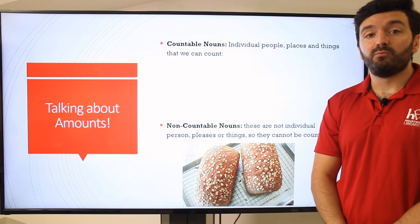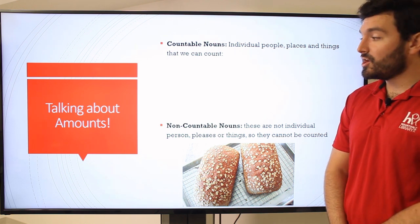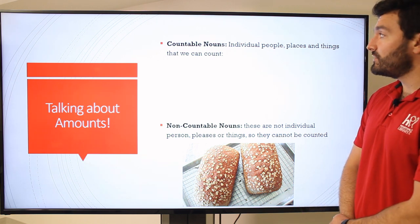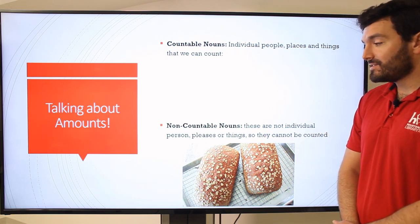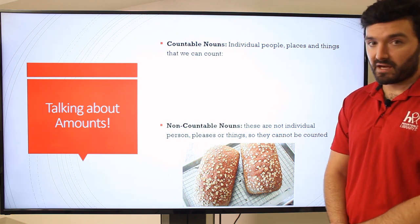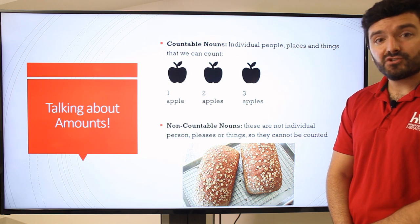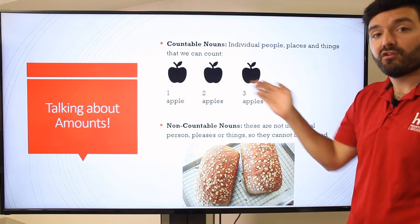This is where it gets a little more difficult. We're going to talk about some grammar — specifically, countable and non-countable nouns. A noun is a person, a place, or a thing. Countable nouns are the individual people, places, or things that we can count. A non-countable noun — these are not individual persons, places, or things, so they cannot be counted by themselves. Let's take apples: you can have one apple, two apples, three apples. These are countable, so each one has a number. A countable noun — and a lot of things are like this: one pen, two pens.